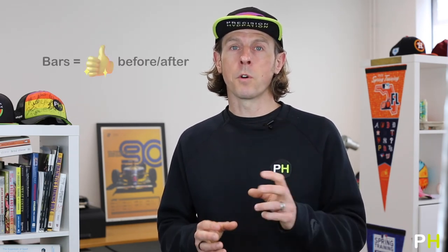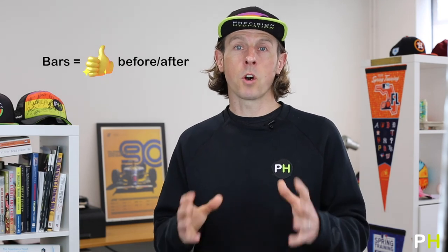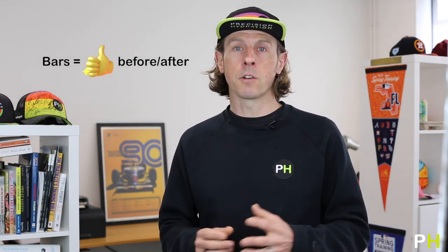Energy bars are also really good for fuelling up before or after activities when you haven't got time to prepare real food. If you're running late into an evening session and need a snack before you go, an energy bar can be a great way to make sure your carbohydrate stores are topped up before you get started. Energy bars of the old days had a bad rap, but they've got a lot better now and are a great addition to the arsenal of sports foods you can use to fuel longer activities.